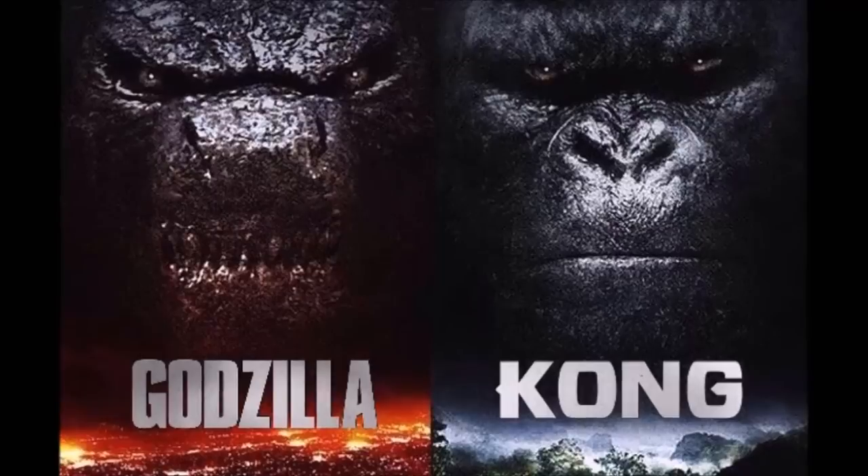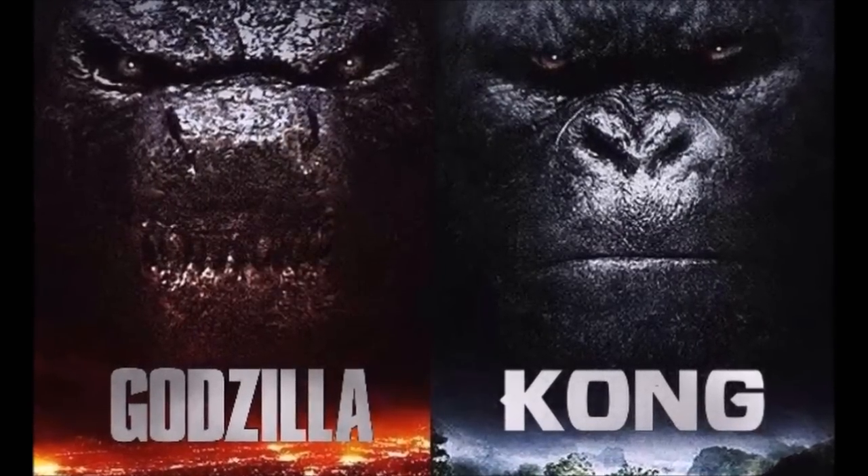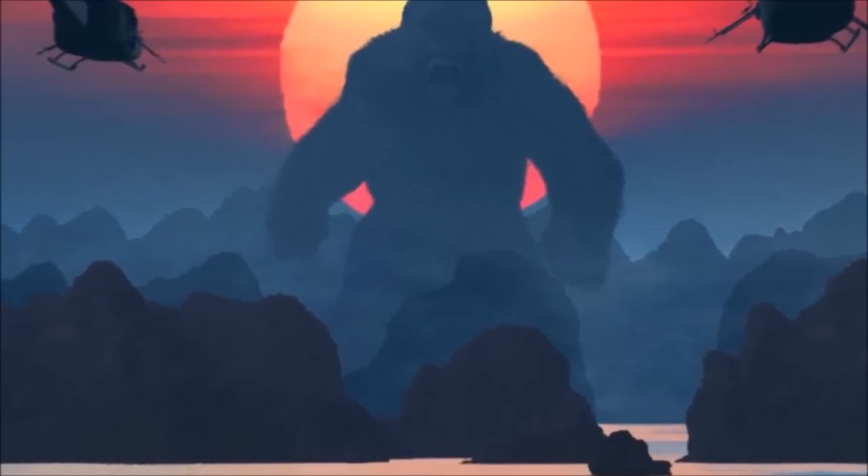Leave your ideas in the comment section below — do you think the Indominus Rex would actually be able to take out Kong? This is not to bash on the Indominus Rex in any way. If you guys are new to the channel, please subscribe, and as always, leave a like and have a nice day.